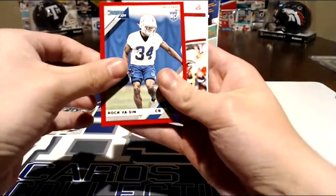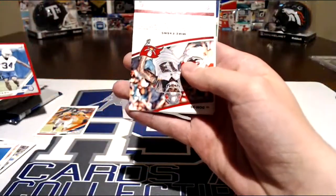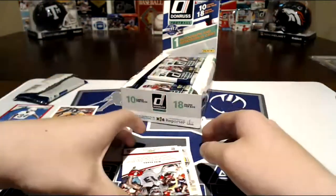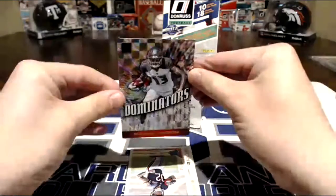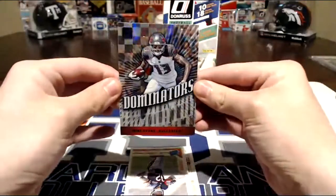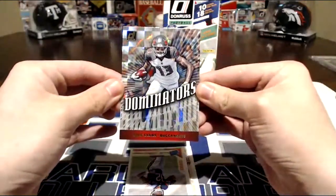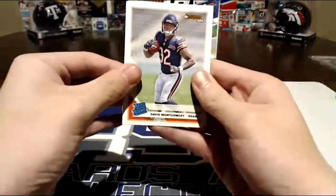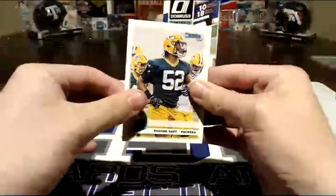Rookie card numbered. Oh wow, look at that — another numbered backwards card. Oh, Dominators! Very nice. I'll sleeve that up. David Montgomery rated rookie, and Rashawn Gary rated rookie.